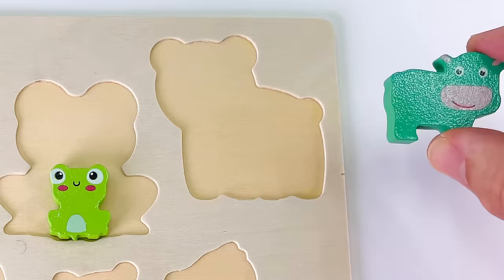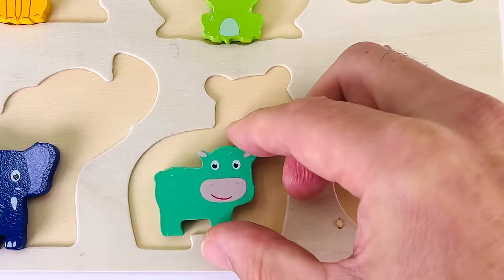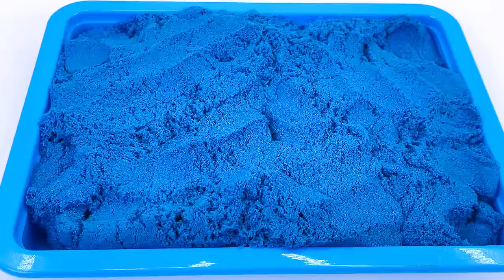Let's put it in the puzzle. It doesn't go there. It doesn't go there. That looks like a hippo. We'll put it there.